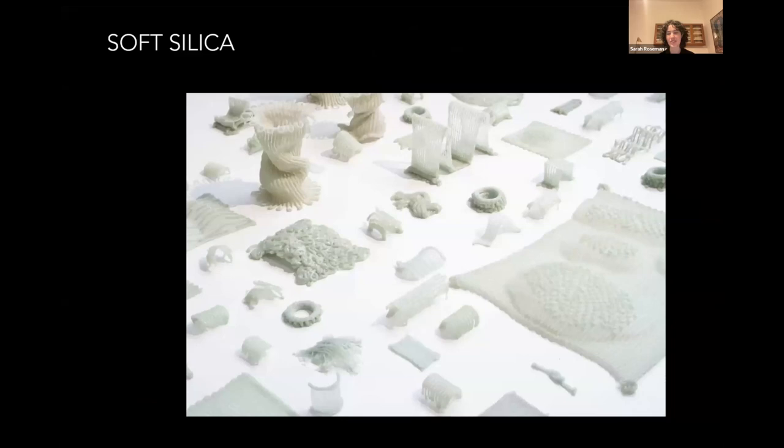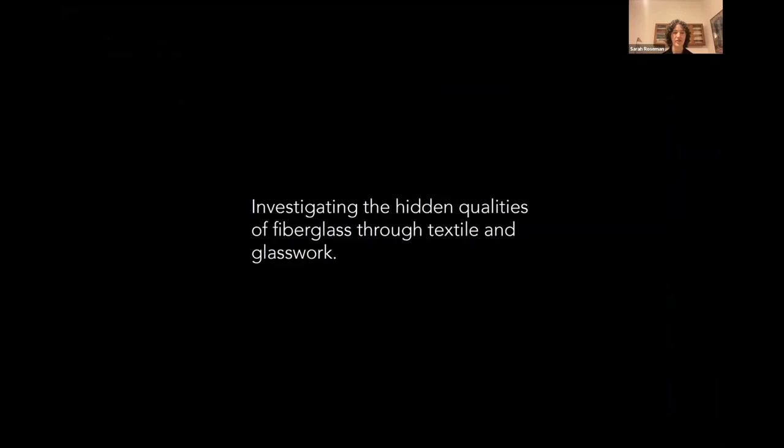The last work I'll share is called Soft Silica — an ongoing research I originally started two years ago, still evolving. All of this is actually glass — a glass research using the hidden qualities of fiberglass. Everything is made with a hybrid of textile techniques and glasswork techniques. I started the project thinking about fiberglass as such a ubiquitous material — it's really all around us, used for everything, but usually casted with some sort of plastic resin, made in a very unsustainable way.